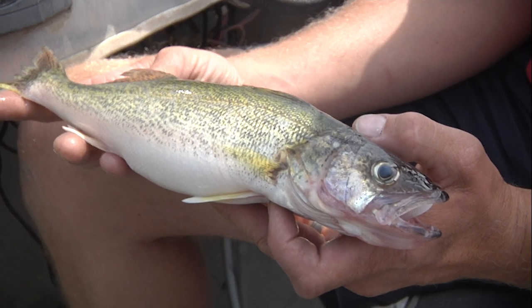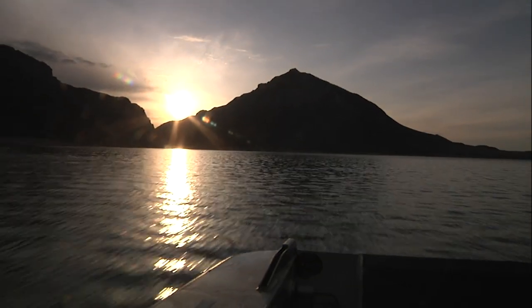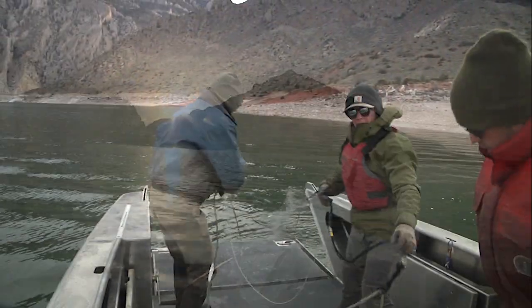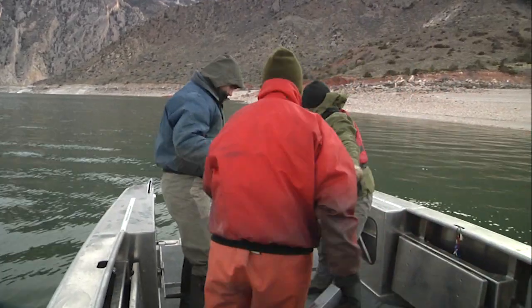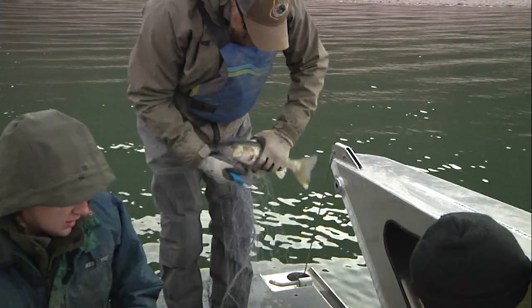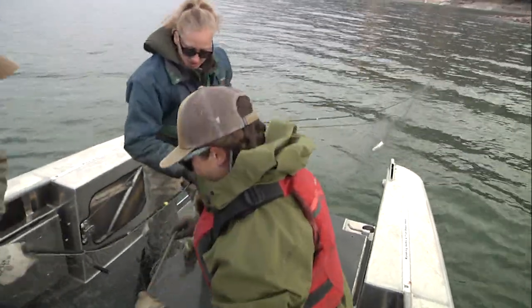An illegal introduction of walleye, though, around 2022 added a new wrinkle to fisheries management here due to the impact walleye could have on recruitment of trout species in the reservoir. Strategies were needed to suppress the walleye. Relaxing regulations is working — walleye here are considered a non-game fish with no creel or possession limits and must be removed when caught.